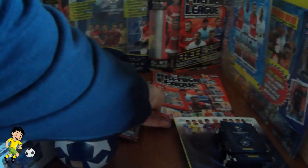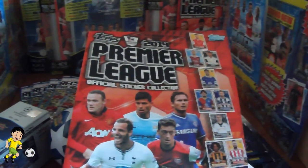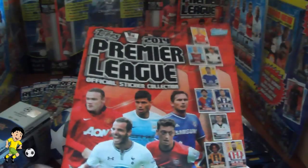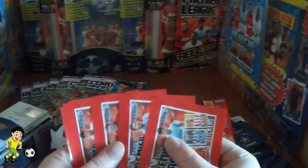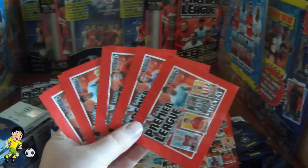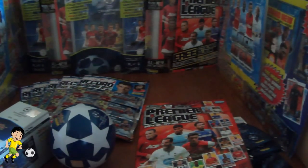The fifth prize is a Topps Premier League 2014 sticker album — empty and in fantastic condition — alongside 5 unopened packets from the collection to get your collection started. That's prize number 5.